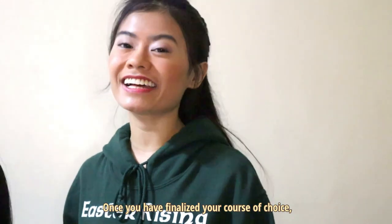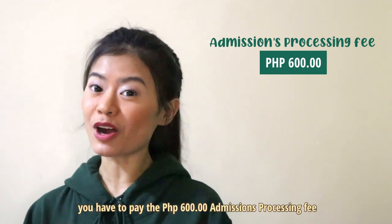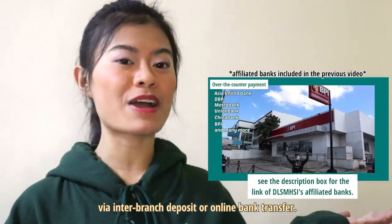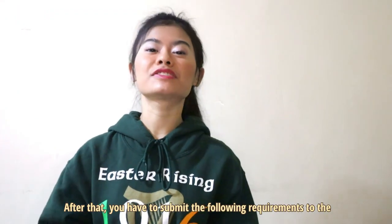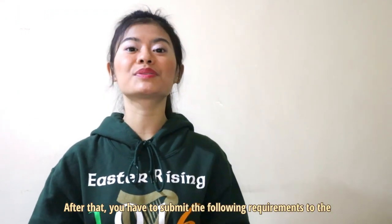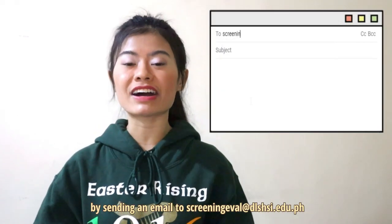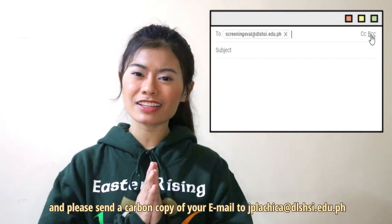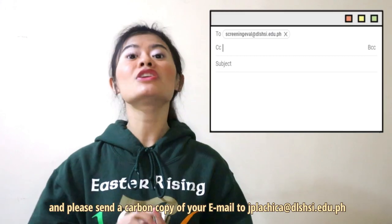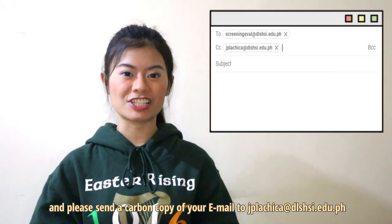Once you have finalized your course of choice, you now have to pay the 600 peso admissions processing fee via inter-branch deposit or online bank transfer. After that, you have to submit the following requirements to the Lasallian Admissions and Scholarship Opportunities by sending an email to screeningeval@dlshsi.edu.ph, and please send a carbon copy of your email to jplachica@dlshsi.edu.ph.